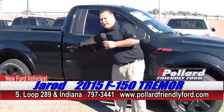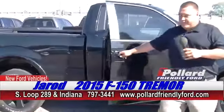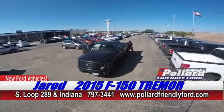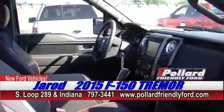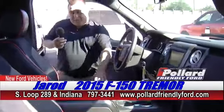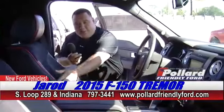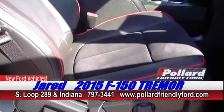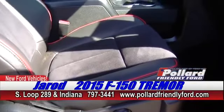We're going to come over here and take a look on the inside and show you what Ford's done to this baby. We've got the leather interior with the suede combo, the red piping on the seats — just a beautiful combination, something that people really like. Heated seats, cooled seats.